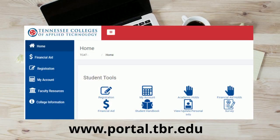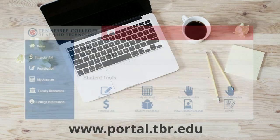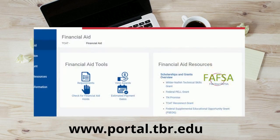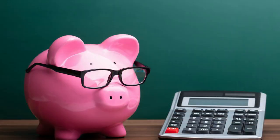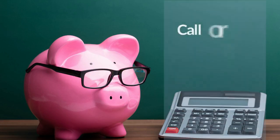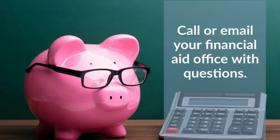You can access your financial aid information by logging into portal.tbr.edu and clicking on the financial aid icon in the student tools section. On this page, you will find a link to the FAFSA website, a page to view any unsatisfied financial aid requirements, a page to view and accept financial aid awards, a page to check for any holds on your financial aid, and a calendar of estimated financial aid payment dates. If you have questions about your financial aid that aren't answered in the portal, you can always call or email your campus's financial aid office to learn more.